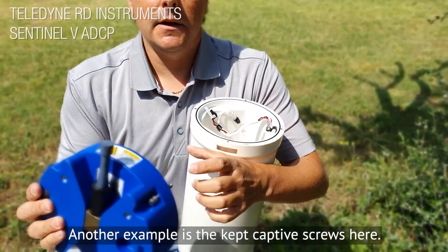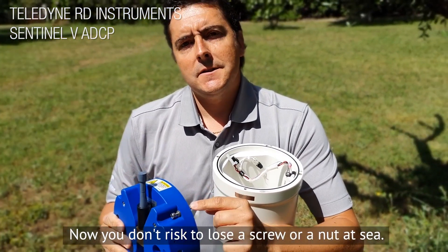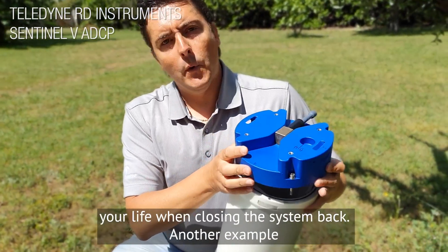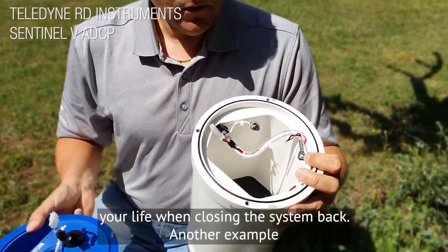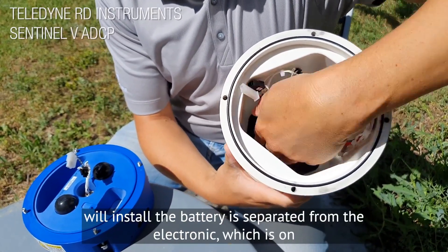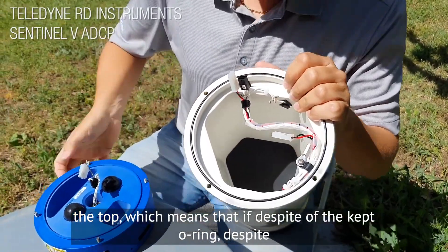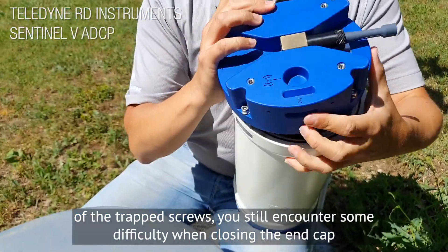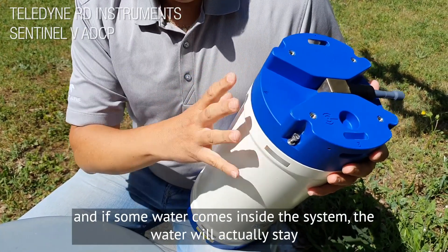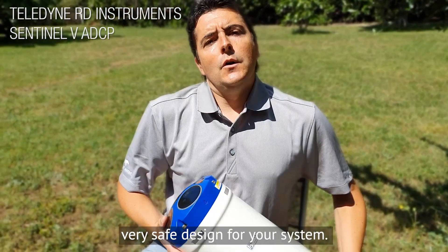Another example is the captive screws here. Now you don't risk losing a screw or a nut at sea. The screw will stay inside the end cap and it will greatly simplify your life when closing the system back. Another example would be the separate chamber. The place where you install the battery is separated from the electronics on top, which means that if despite the kept o-ring and the captive screws you still encounter some difficulty closing the end cap and some water comes inside, the water will stay at the battery level and will never damage your electronics. This is a very safe design.